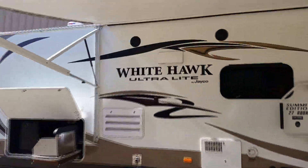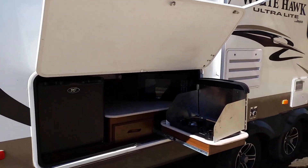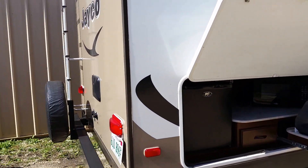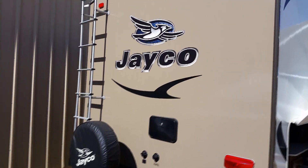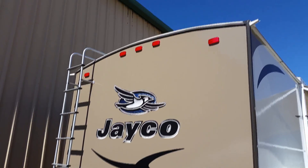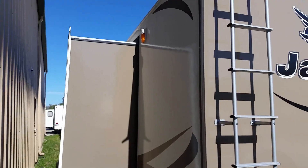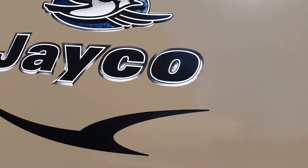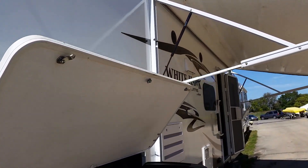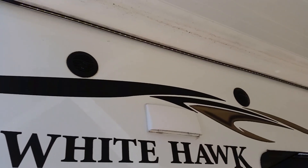Nice neutral colors throughout, and it has a rear kitchen. It comes with a refrigerator, a microwave, and a two-burner gas stove. This unit also features an outdoor shower, a spare, and a roof ladder. It also has outdoor LED lighting, which you can see right underneath the awning, and outdoor speakers.